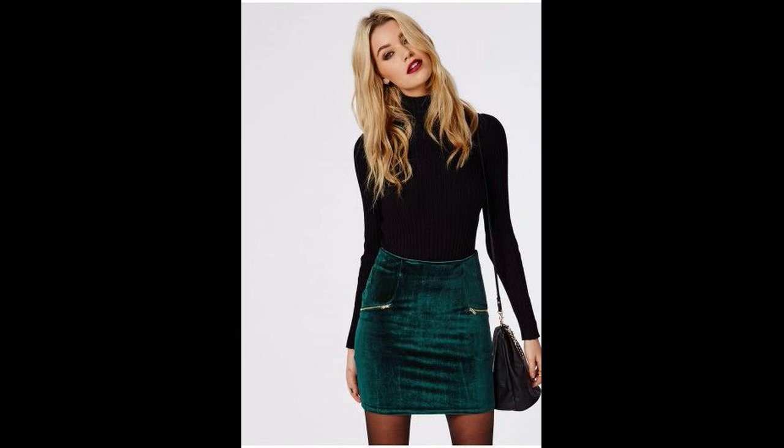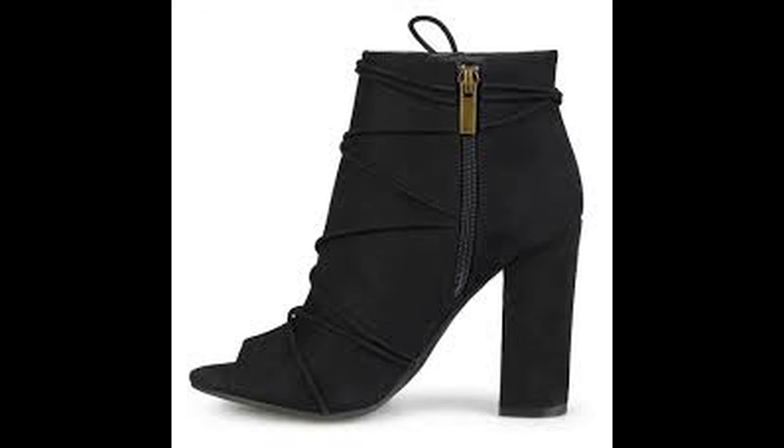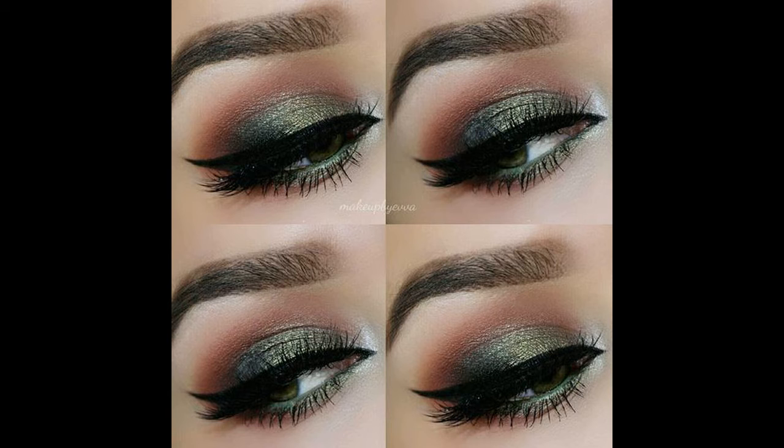Lastly, I have an adorable black turtleneck ribbed sweater, with the velvet trend incorporated using the skirt. Matching it with a black leather clutch, and I paired it with black leather high-heeled booties. Using the green tone in the outfit, I picked a smoky eye with a wing and light green shadow to finish off the look.